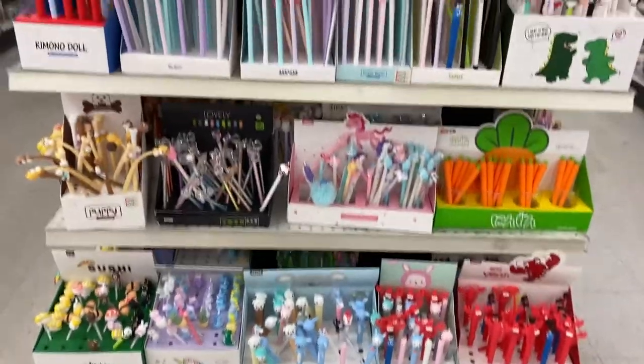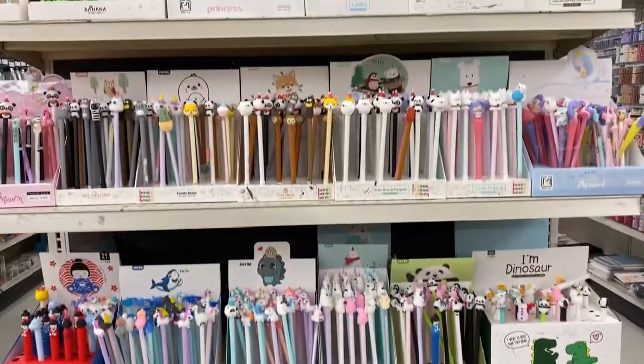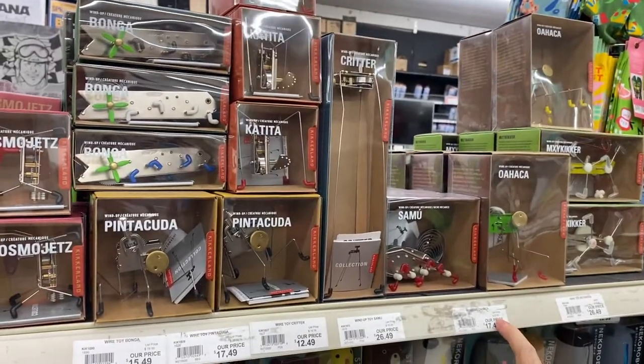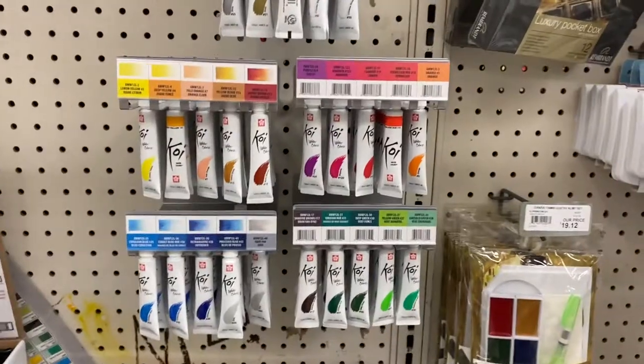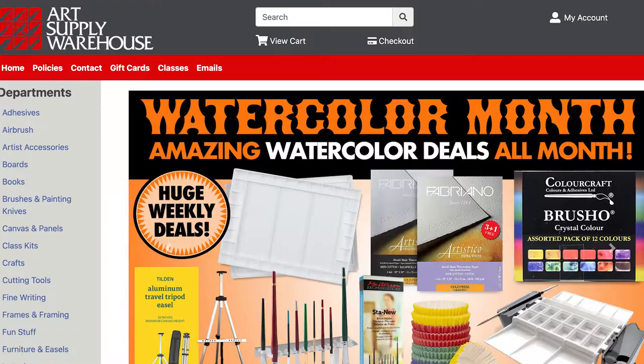We're doing a mystery art supply unboxing. This last year has been really hard on a lot of businesses, so I thought I would choose one business for this video to promote — it's going to be the local art supply warehouse located in Westminster. They have a lot of supplies, basically everything you could possibly think of. I've been going there for years; they're a really great shop. It was $20 and the value of it is supposedly $100.